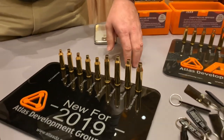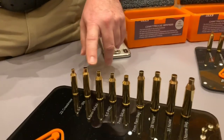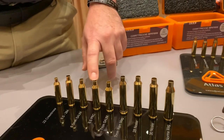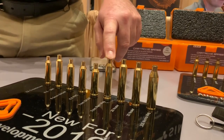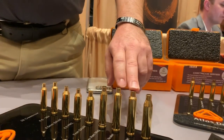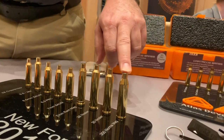We've got the 22 Creedmoor, 6.5-284, the 6.5 Short Action Ultra Mag, and we're about to drop the 6.5 PRC. We're also adding to our belted magnum family with the 7mm Rem Mag, the 28 Nosler, and the 30 Nosler.